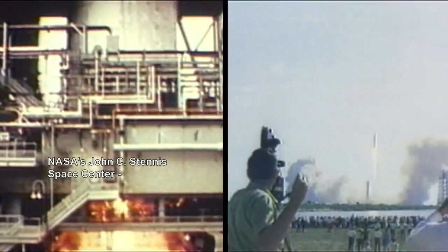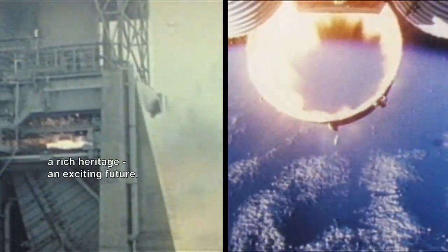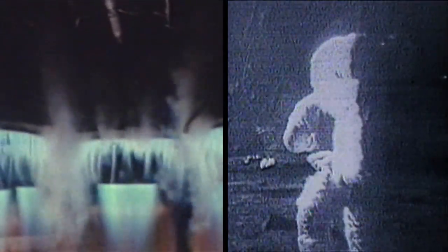NASA's John C. Stennis Space Center. A rich heritage and exciting future.